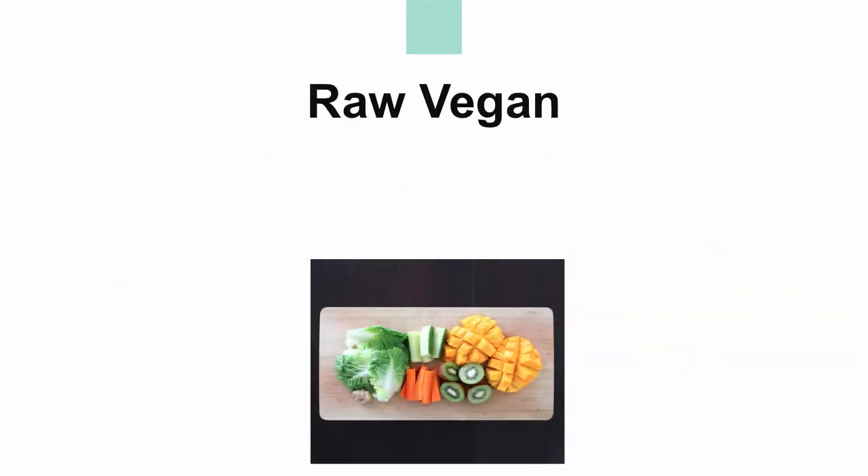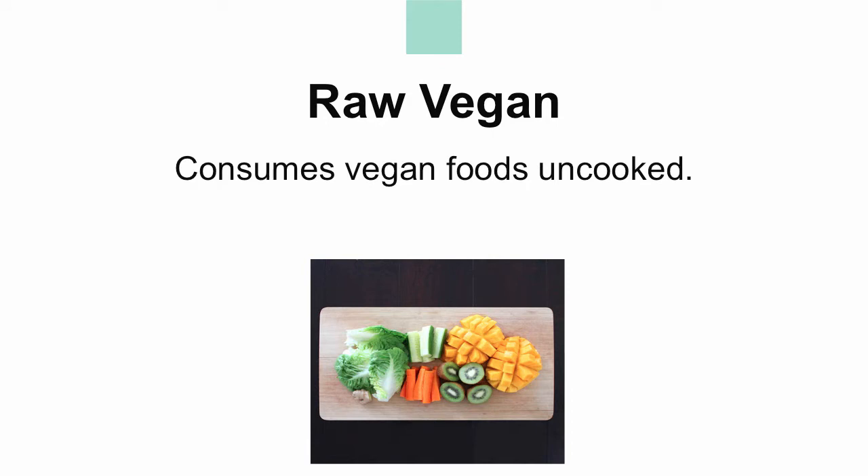A raw vegan follows the same diet as a vegan but consumes most foods uncooked. The percentage of food consumed raw can vary between 75 to 100%. The idea behind this diet is that cooking food can destroy many of its nutrients. This diet can be controversial when considering food safety, but more research should be done weighing the risks versus the benefits.